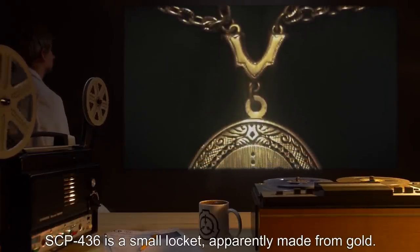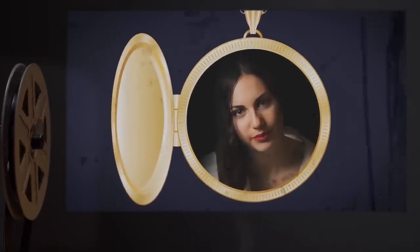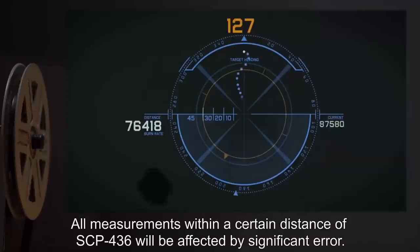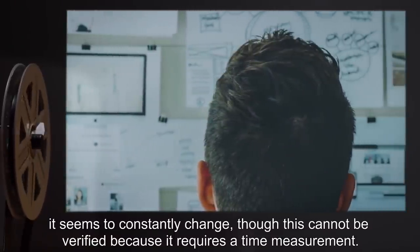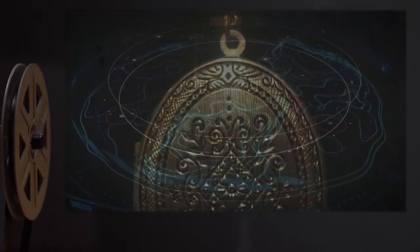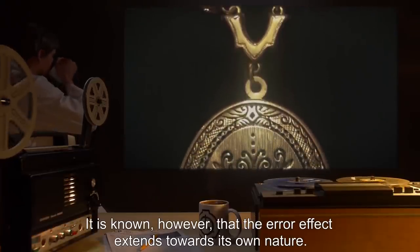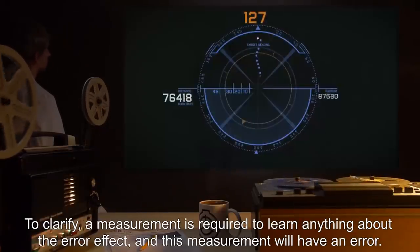Description: SCP-436 is a small locket, apparently made from gold. When opened, an inlaid photograph can be seen. It is unknown if the photograph is the source of SCP-436's effect, because this cannot be tested. All measurements within a certain distance of SCP-436 will be affected by significant error. There is no observed pattern to the amount of error. It seems to constantly change, though this cannot be verified because it requires a time measurement. The range cannot be reliably determined, the intensity of the error effect cannot be verified, and its location is often vague. It is known, however, that the error effect extends towards its own nature — a measurement is required to learn anything about the error effect, and this measurement will have an error.